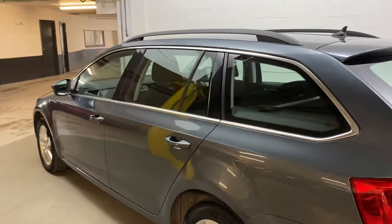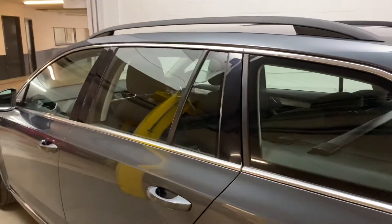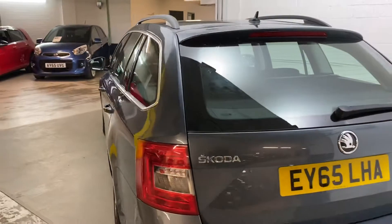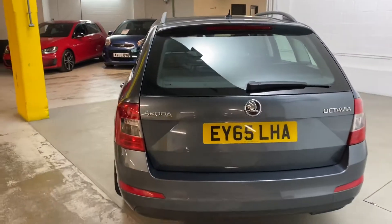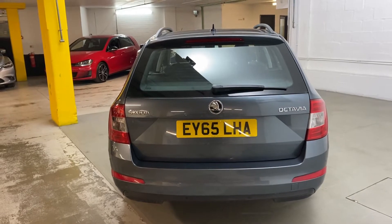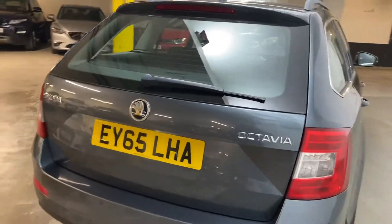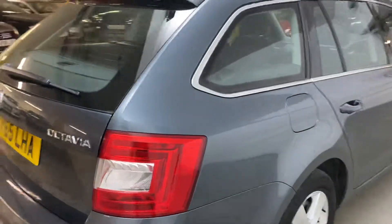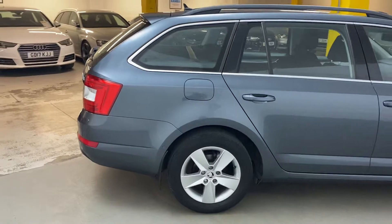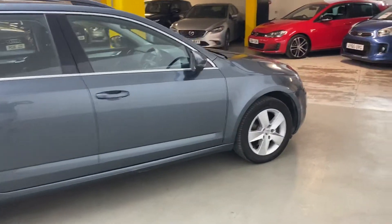Some of the extras you get from new: you've got the chrome finish around the glass, you've got front and rear parking sensors, and it's actually got park assist as well, so you can put it into a certain function and the car will automatically park for you. As part of that, it's got the 360 radar sensors around the car as well. Cruise control for your motorway driving — that's another nice extra.